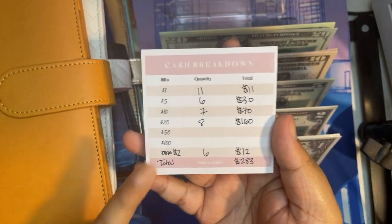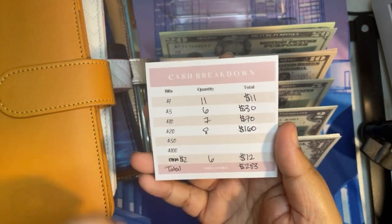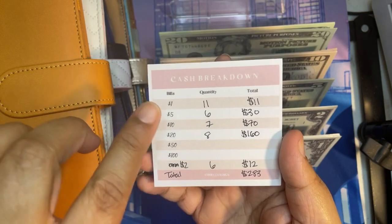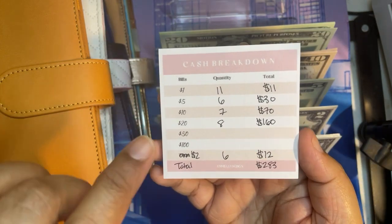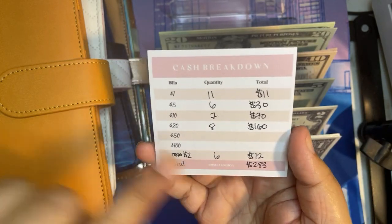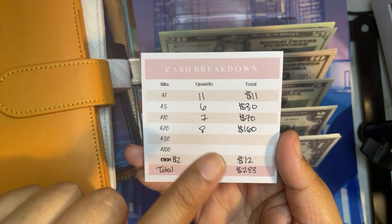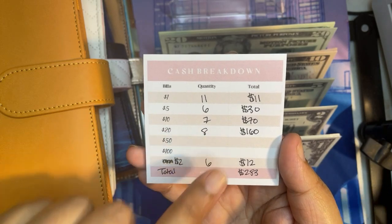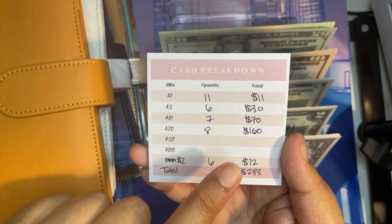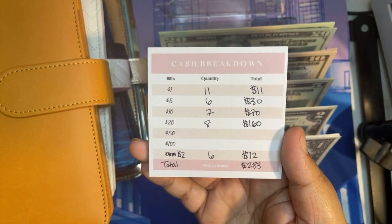The cash breakdown for the week. I already took out $25 and I'm transferring that to Savings Challenges for tomorrow. So we're actually going to be doing a total of $283 today. There are 11 ones for $11, 6 fives for $30, 7 tens for $70, 8 twenties for $160, and 6 twos for $12, equaling $283.